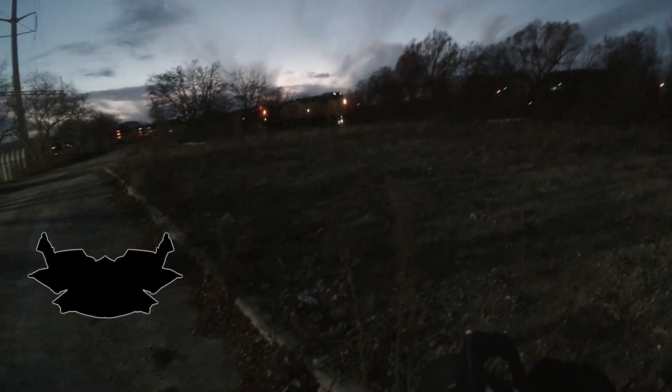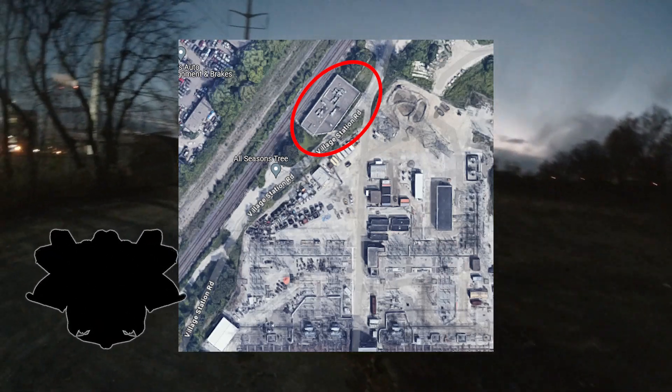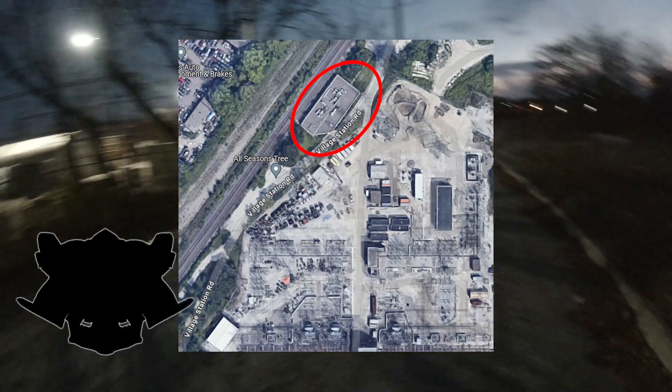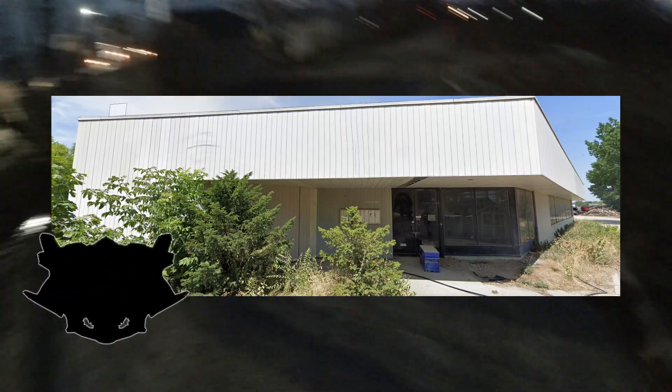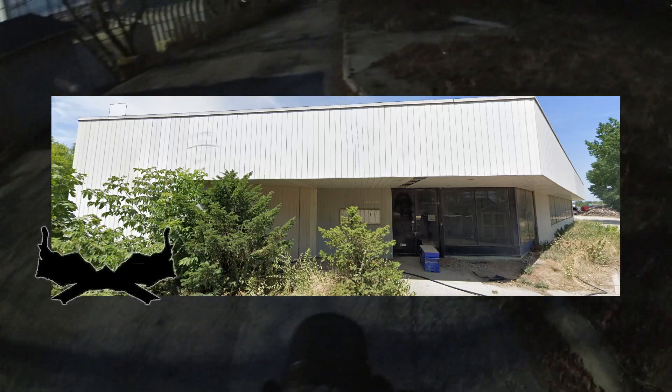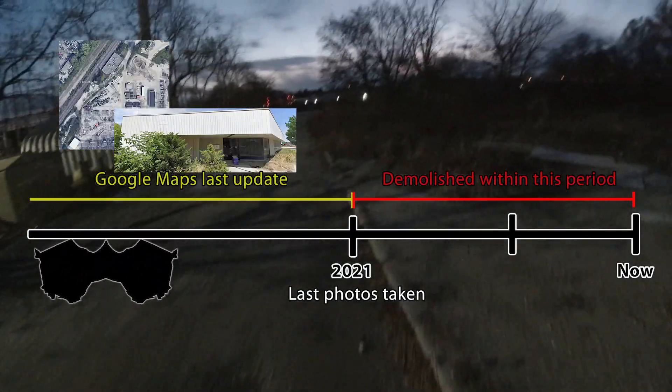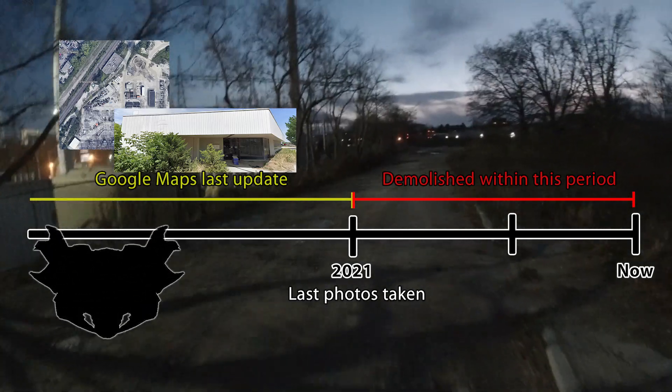Fun fact: that bare patch of land where I took pictures of the train used to be the site of the abandoned Canadian Pacific Police Station. It shows up on Google Maps and Street View, but the last photos of this place were taken in 2021, so the satellite image for this area was updated in 2021 at the very latest. I assume that the building I was looking for was probably demolished around the same time as the police station.